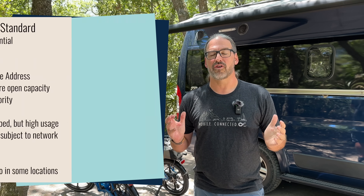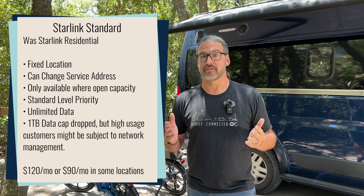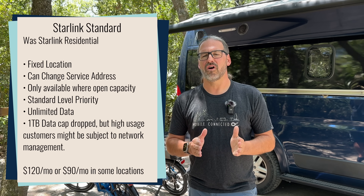Starlink Standard used to be known as the Starlink residential plan. It's intended for fixed residential locations — typical home users — and it is Starlink's most affordable plan. If you are in an area where you can sign up for residential service, when you are at your home address you have a standard tier of priority data — much faster and more reliable than mobile users. Starlink Standard costs $120 a month normally, or $90 a month in areas where SpaceX has excess capacity.